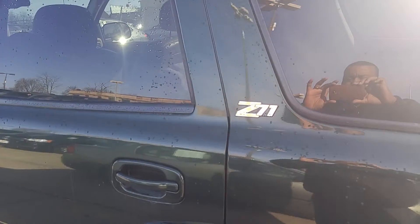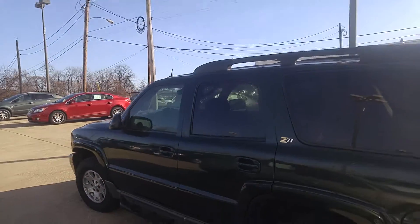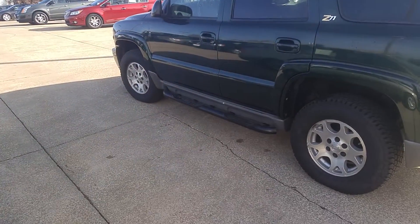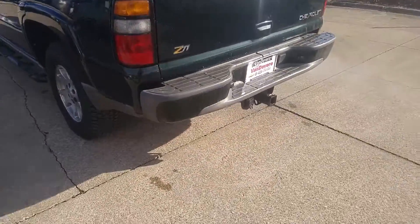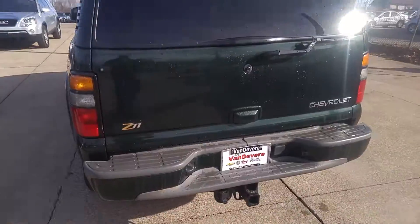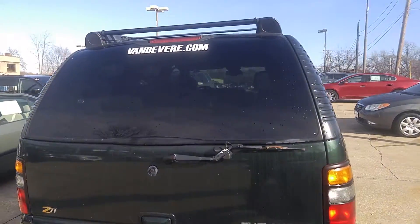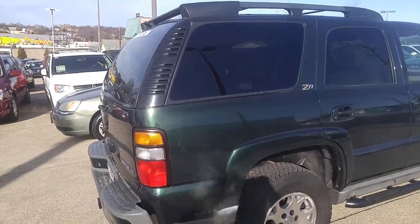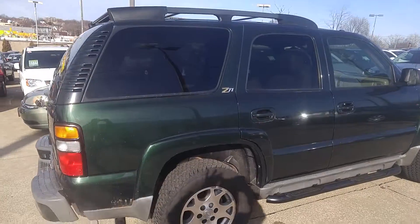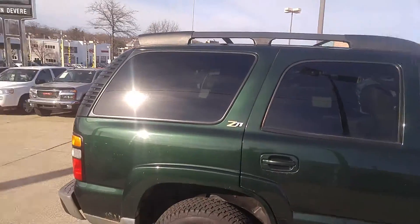This is the Z71 trim level in this Tahoe. You get the roof racks. You get the running boards. You're also going to get the tow package in the back. This also has the entertainment system on the inside. I'll shoot you another video of the interior of the vehicle here shortly, but this is just a short walk around of the vehicle. I know you're going to love this one.